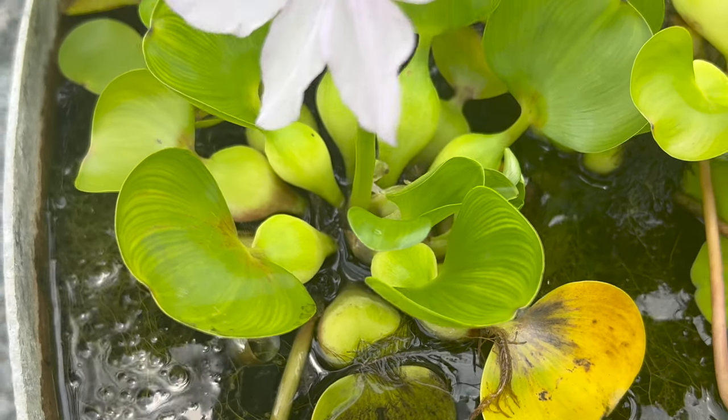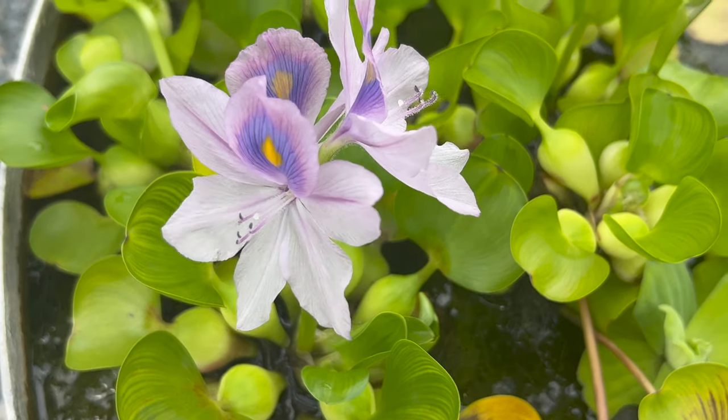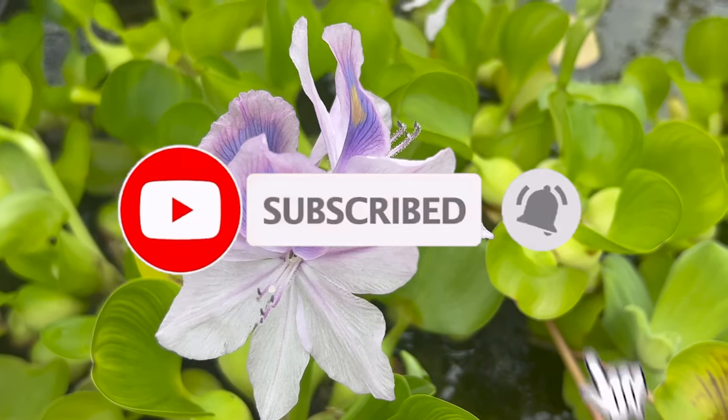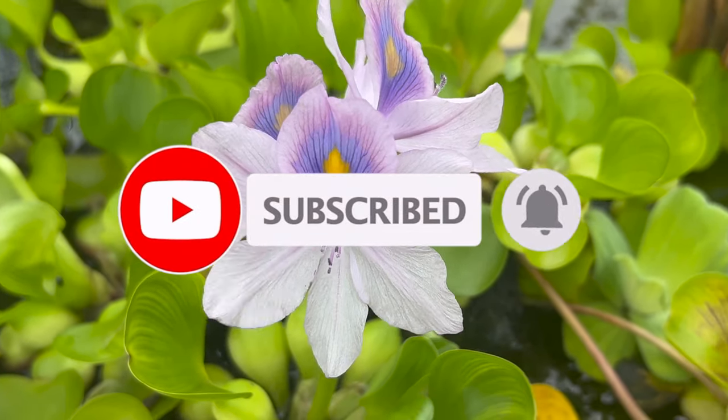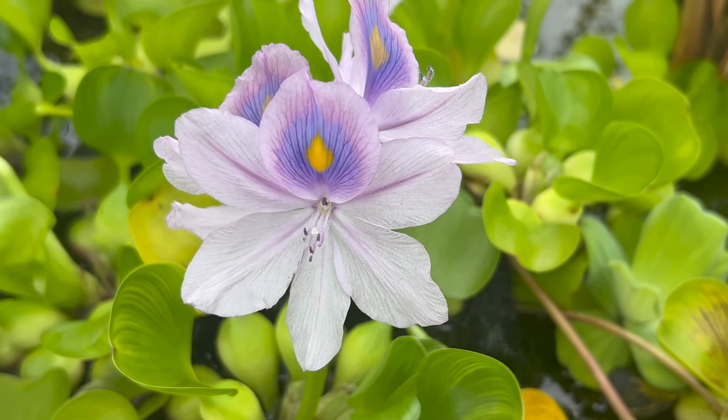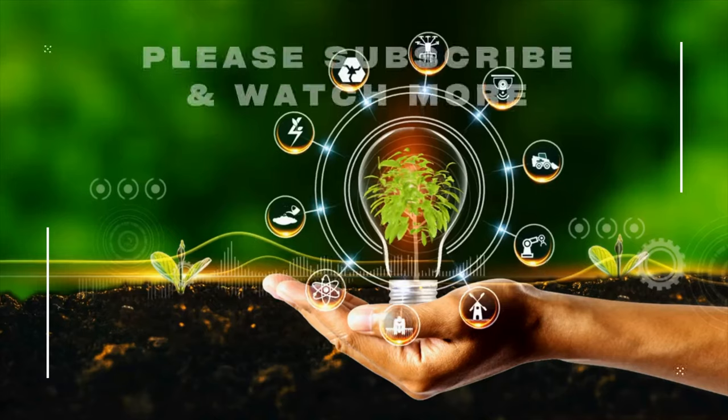Apart from their ornamental value, water hyacinths serve numerous practical purposes. In some regions, they are used as natural biofilters to purify water in polluted or nutrient-rich ponds. Additionally, they provide essential habitat for aquatic wildlife, supporting a diverse ecosystem.